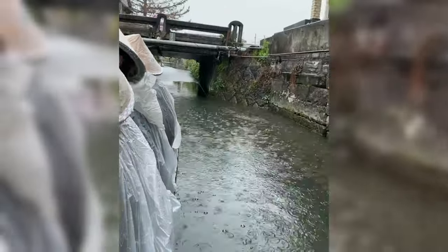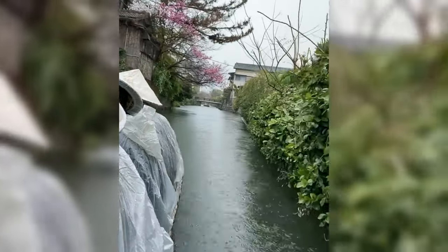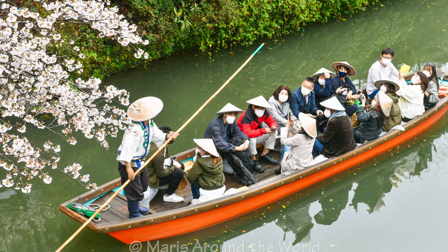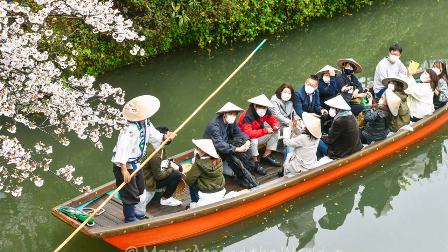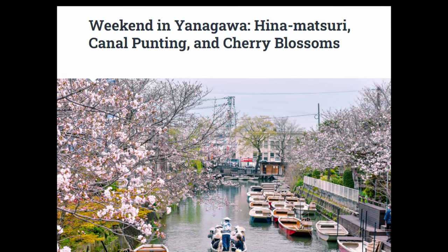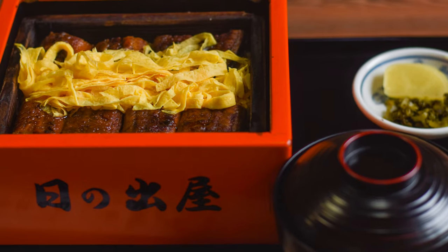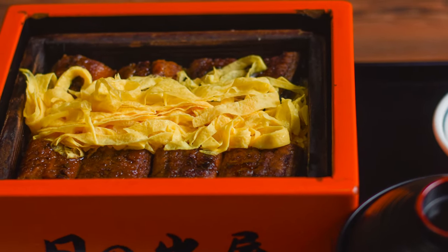If you have never been before, Yanagawa is also known as the Venice of Japan. It has canals that you can ride on, and during spring cherry blossom season it's absolutely amazing — you ride in the canal with cherry blossoms hanging over you. It's a gorgeous site, I recommend it. They're also known for their eel. There's a dish called seriomushi, which is a special sauced and steamed unagi dish that the area is known for.